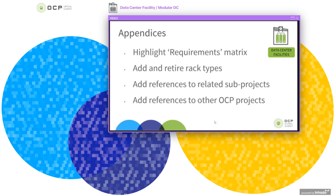We also have a matrix currently for the rack types. We're going to be adding the OpenRack version 1 and retiring the CG OpenRack 19. We also need to add references to other sub-projects within the data centre facility, and projects outside of the data centre facility that are relevant to it, such as from the Rack and Power, ACS, and Telco project groups.